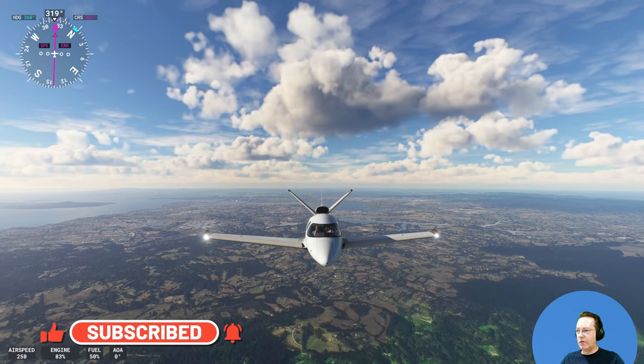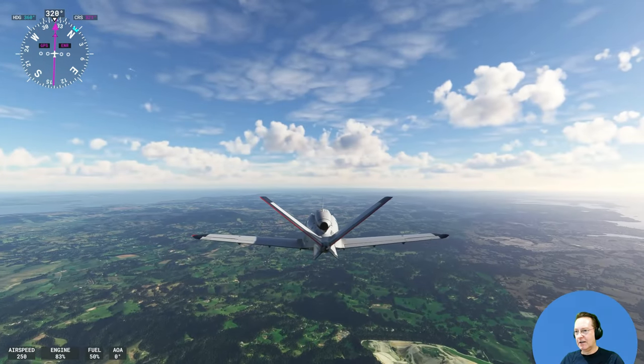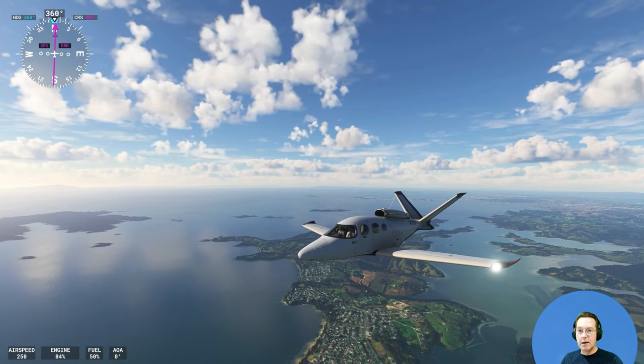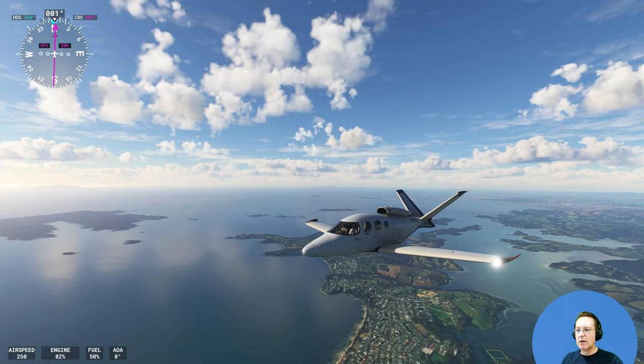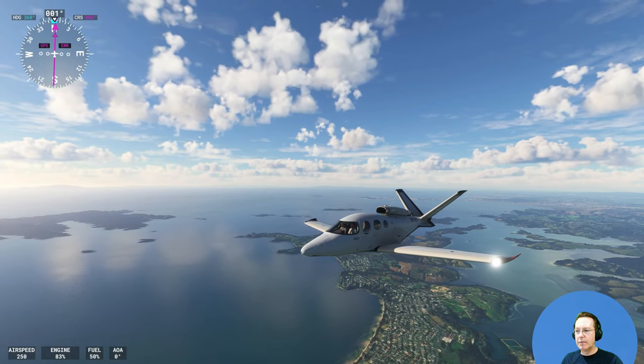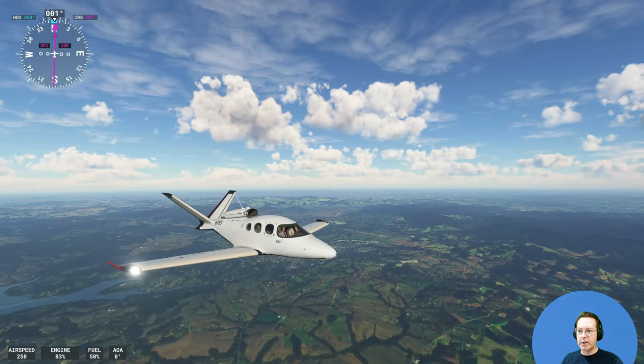Leaving Auckland there, you can see Rangitoto, the volcanic island on the left. Down near Snell's Beach — quite a popular beach destination, quite protected from the wind and the surf.